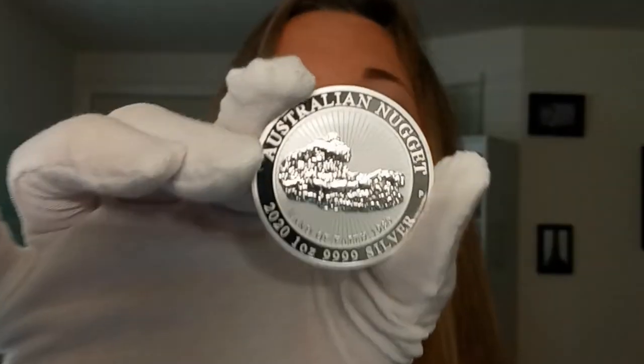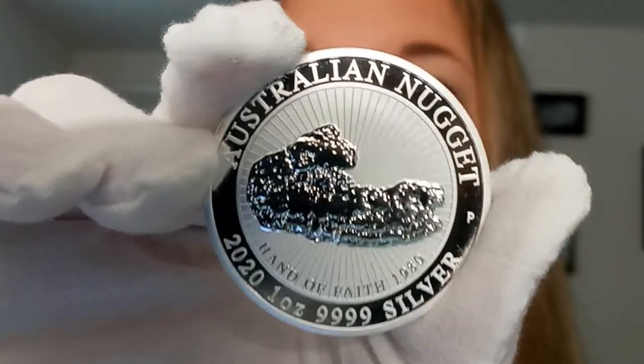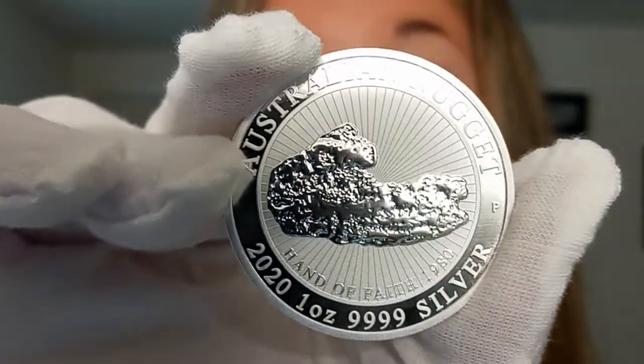I can't imagine what the price tag is on a ginormous golden nugget like that. But take home one of these silver one ounce Hand of Faith golden nugget coins — it's a lot more affordable. Add it to your collection. Until next time, have a fantastic day.